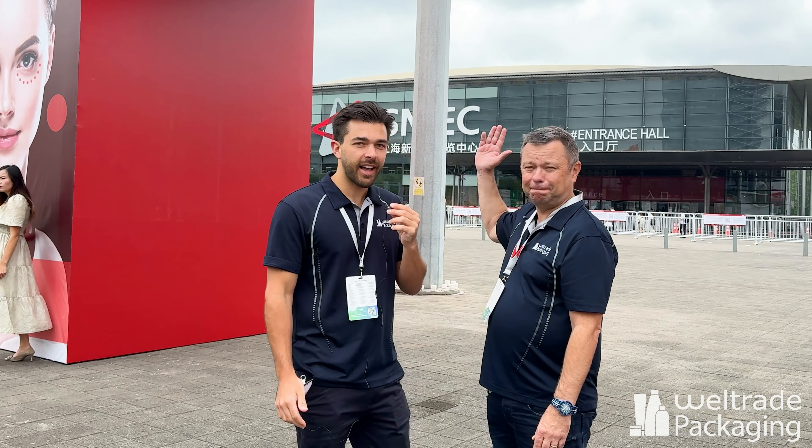Steve and Josh here from World Trade Packaging, and we are all the way in Shanghai, China, at the China Beauty Expo. It's a massive event — 20-odd halls and eight halls of packaging.